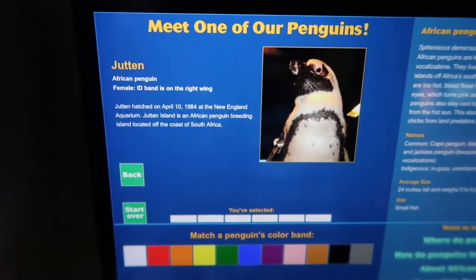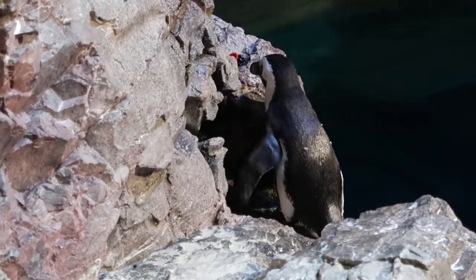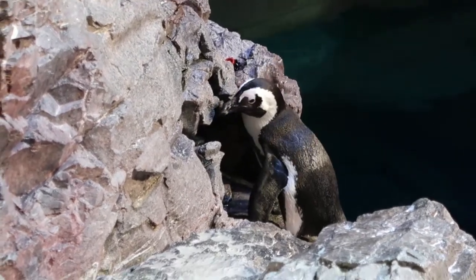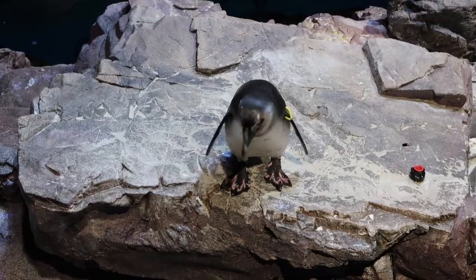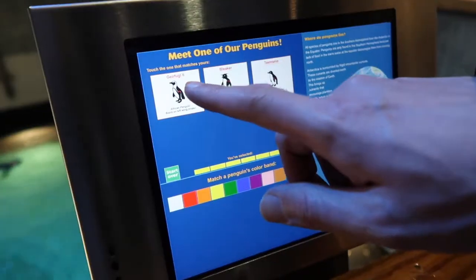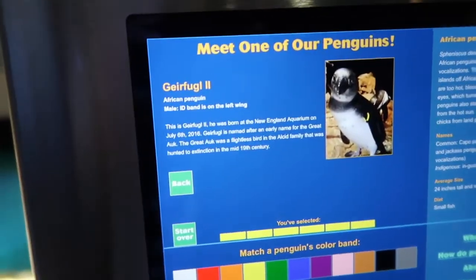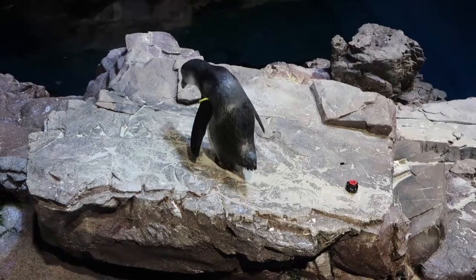Jake, what's something you learned about penguins? That they have thicker bones so they can swim underwater. She was born in 1984 — Jutton is older than me! I'm 30, so that would make Jutton 33. And this one is Gerfugel the Second — he's a baby, born in 2016. He's grown up really quick.